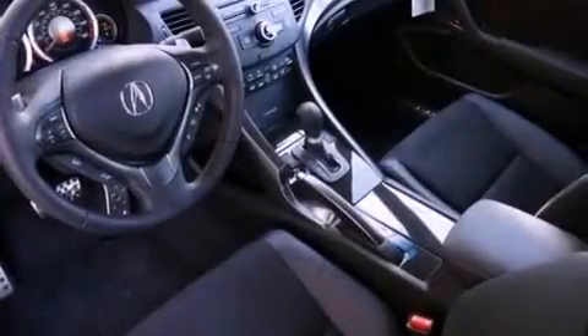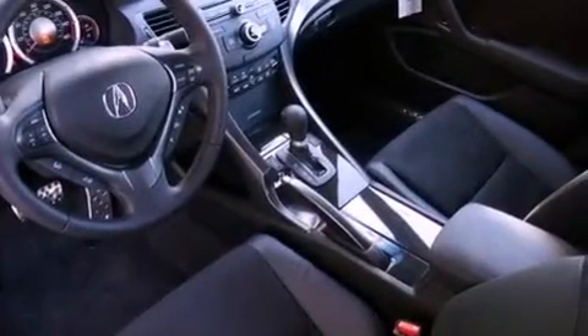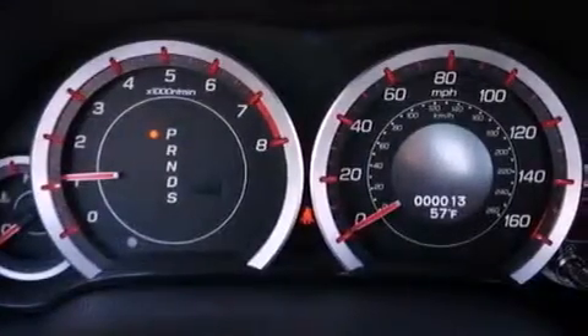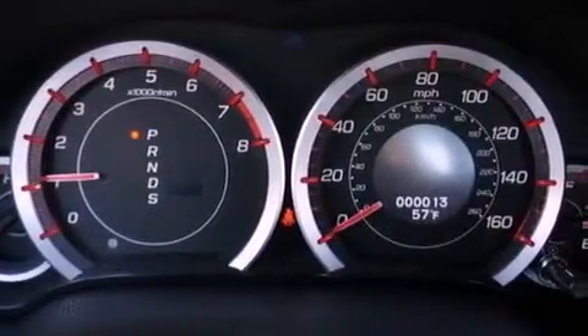Also included are an illuminated driver's side vanity mirror, an engine immobilizer theft deterrent system, an anti-lock braking system, memory settings for the seat's positions so you can recall your favorite alignment with the push of one button, and aluminum wheels.